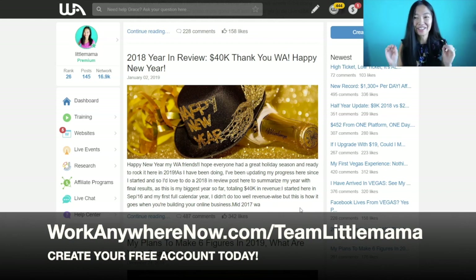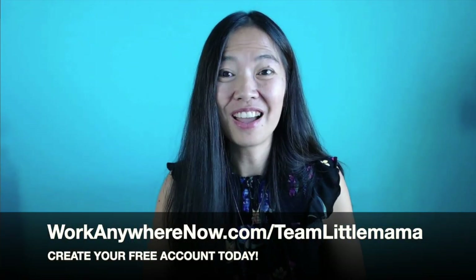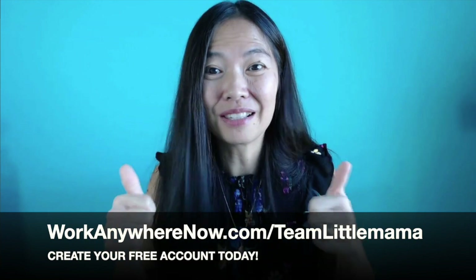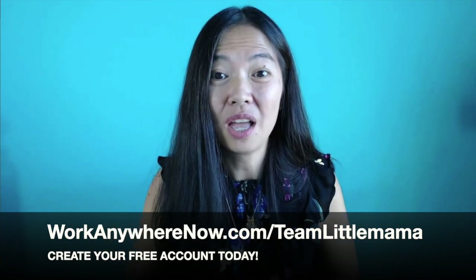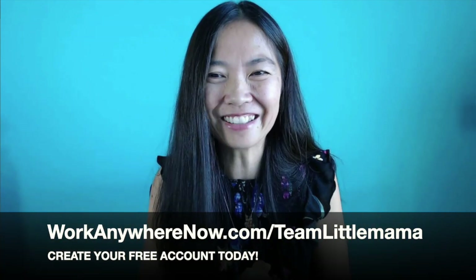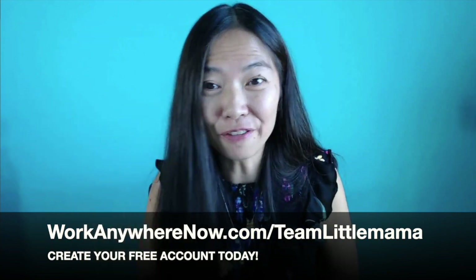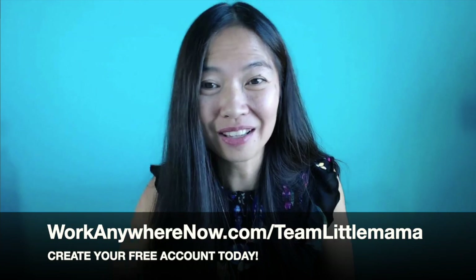If you're watching outside the Black Friday window, those rates are still way cheaper than anywhere you'll find for an online training program — and one that actually works and makes you real money. Get signed on with workanywhernow.com forward slash team little mama and I'll see you on the platform. Thank you for watching this video. Give me a thumbs up if you enjoyed it — it really helps my channel. Subscribe so you can learn more about affiliate marketing and Wealthy Affiliate, and hit the notification bell so you can see when my next video comes out.